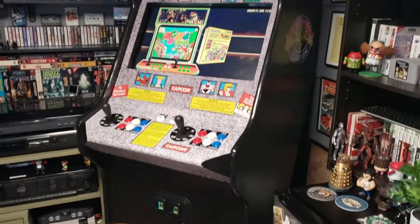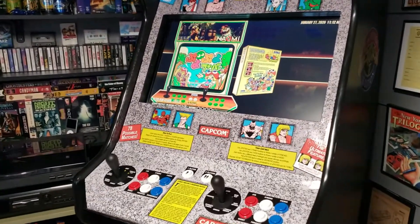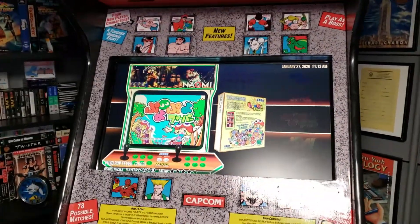Here's his pride and joy — his Street Fighter 2 arcade cab. It's got a PC inside so he can play everything! He modded it by himself and it's a bobby dazzler!